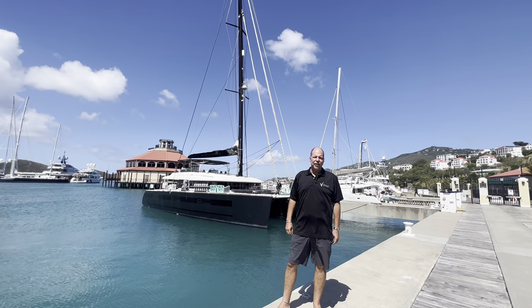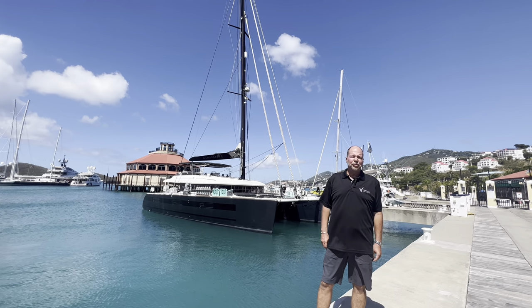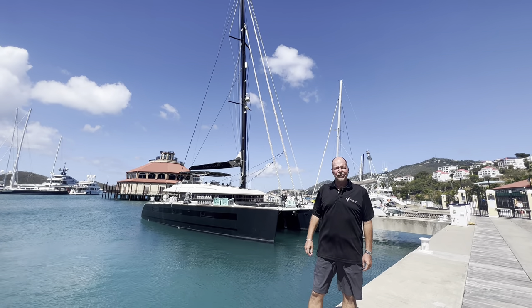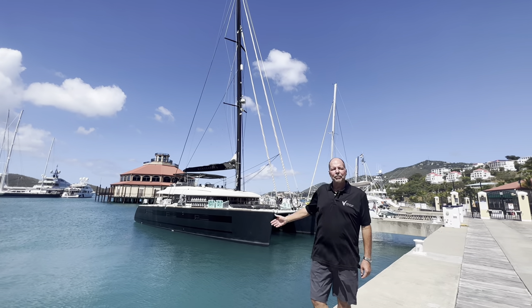Welcome to one of my favorite places that I love to call home, St. Thomas, in the U.S. Virgin Islands. Today I'm very pleased to present to you a Lagoon 620, a vessel in which I have a lot of familiarity myself, having captained many of them in the recent past few years. This is Mahasattva.